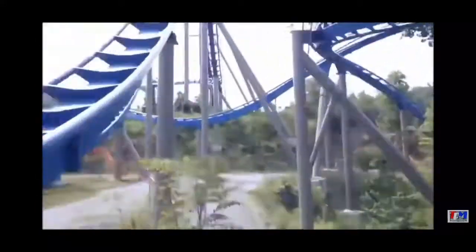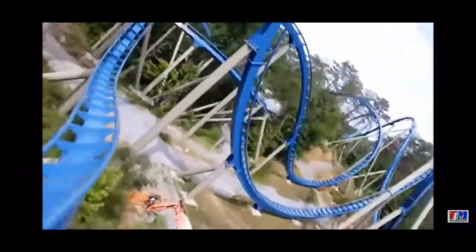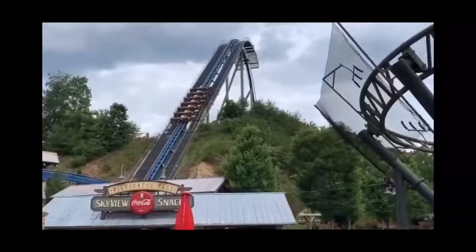After the Immelmann you go into a corkscrew, which was alright. Then you go into an airtime hill — this is where the restraints really suck; you can barely breathe. Then you go into a helix which isn't too forceful, but then comes the most intense part of the ride: the final helix. This was a very intense portion — I was very surprised, especially in the back row.